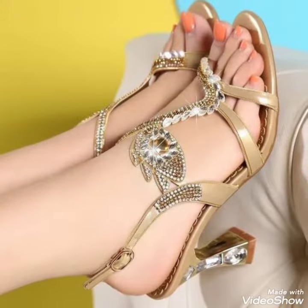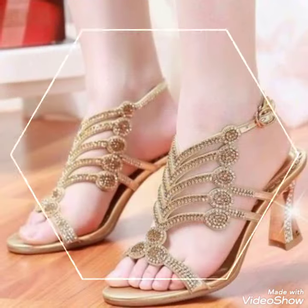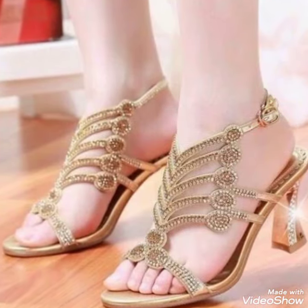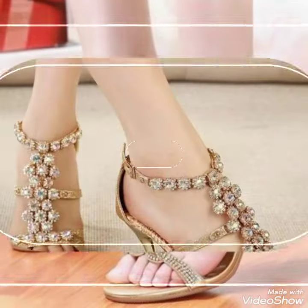Dear friends, I hope you're all doing well. Today, I'm going to share with you a very decent and amazing collection of fancy heels for those ladies who want to look very stylish, gorgeous and fabulous.